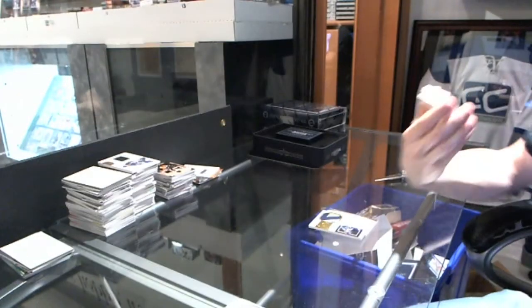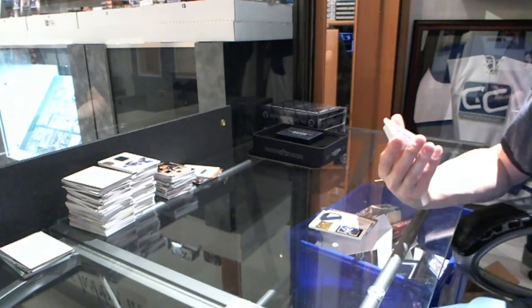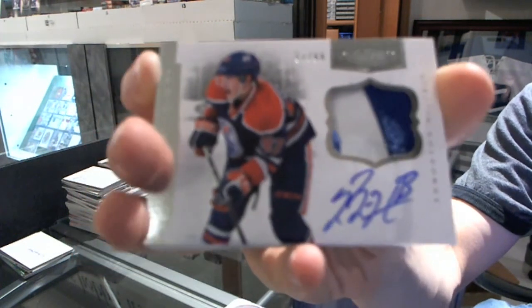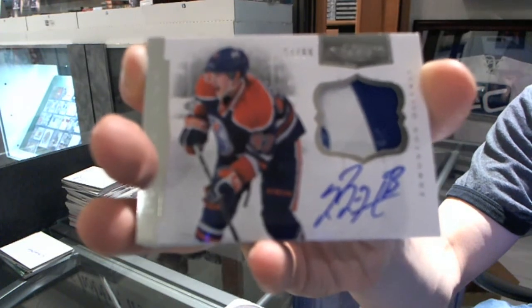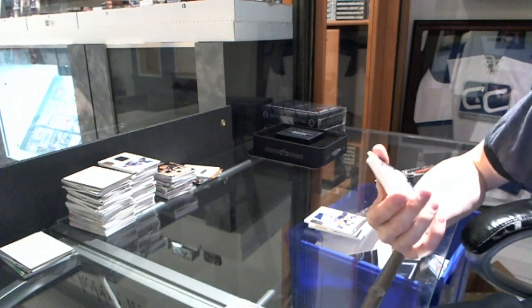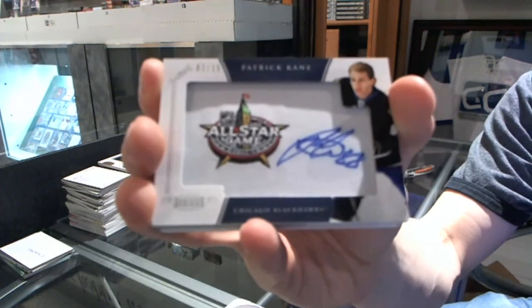We've got a two-color Patch Autograph, number 57 of 60 for the Edmonton Oilers, Ryan Nugent-Hopkins. We've got an All-Star Autograph, number 2 of 15 for the Chicago Blackhawks, Patrick Kane.